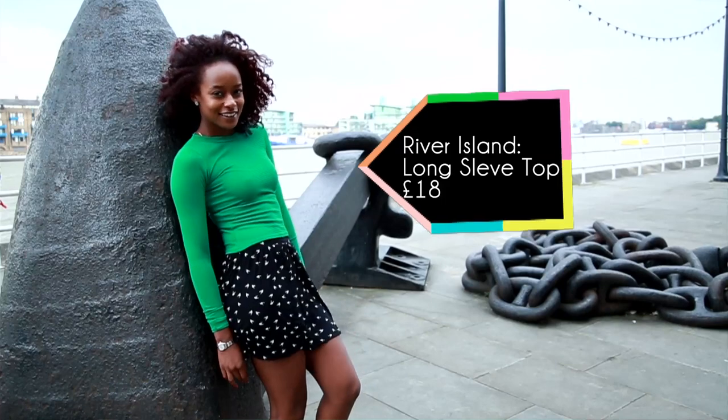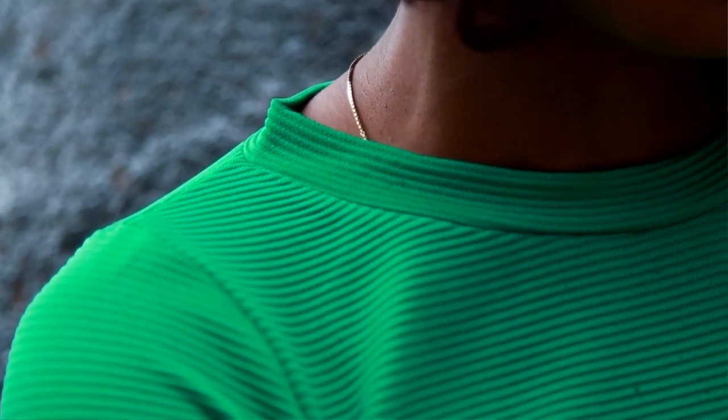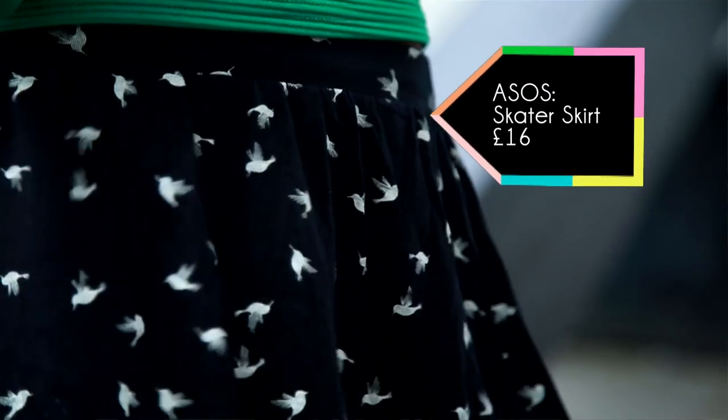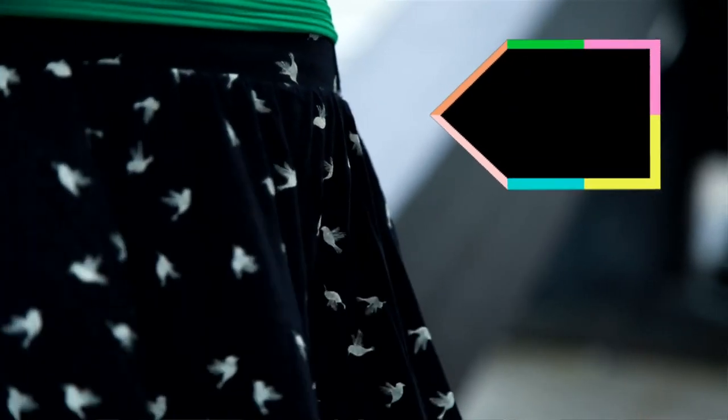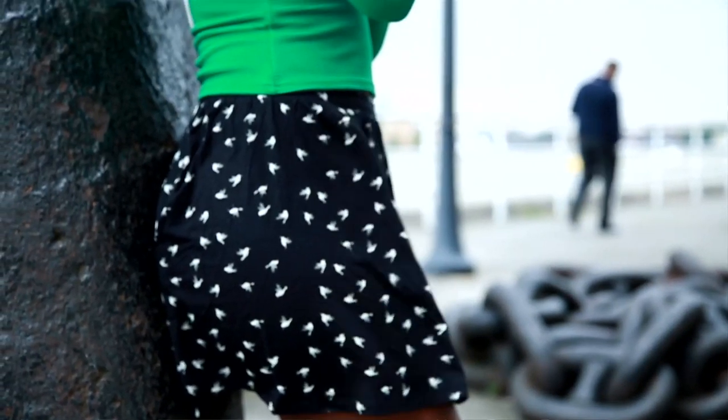Look 2 is very beach chic — it plays with patterns and colors. I love how bright this top is; it's a very vibrant green and it's from River Island at 18 pounds. It's got a high neck and an interesting ribbed effect — it's almost quite 60s and retro. We've teamed it up with this skater skirt from ASOS at 16 pounds. It's got this really cute hummingbird print all over it. Zooey Deschanel loves a cute print, and this skirt is a very stretchy, comfortable fabric that goes great with dolly shoes.